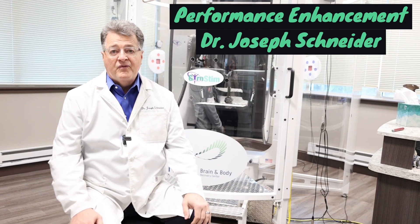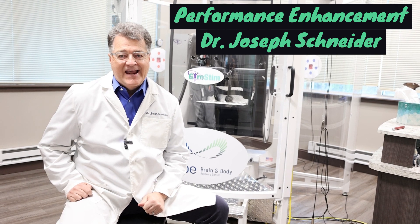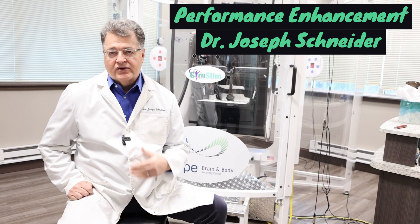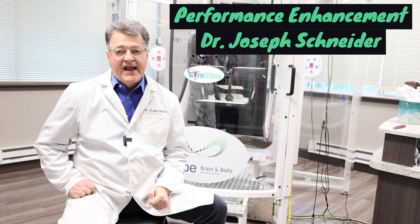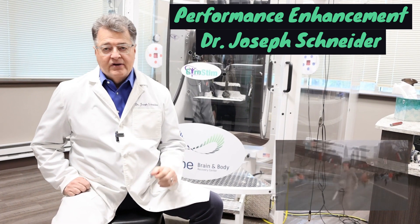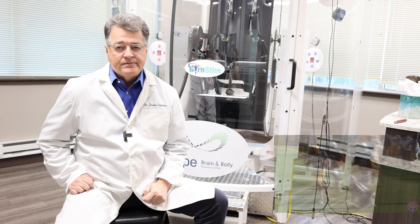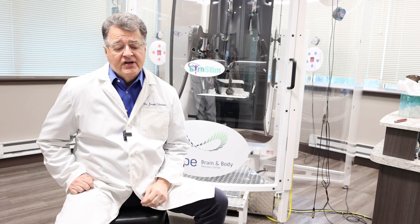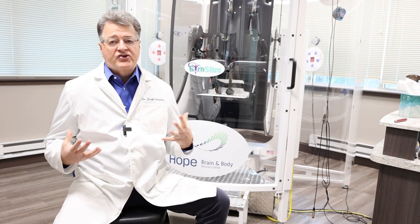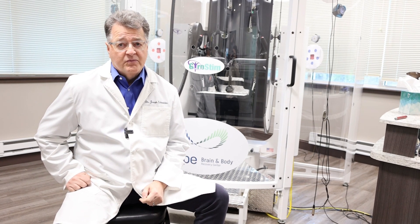One of the missing links in performance enhancement has always been the brain. Brain enhancement of performance, especially whether you're an amateur athlete, a high school, college, or pro athlete — you want to enhance your performance so that you run faster, make a cut better, and see what's happening on the field of play better than before. That is really shaving seconds off your reaction time. We do a lot of physical exercise, but brain exercise has been lacking in the field of performance enhancement.